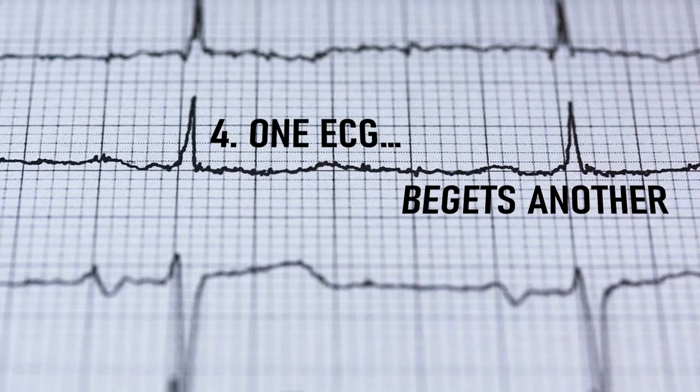Number 4: I once got told that one ECG begets another, and it's very true. You should never see one ECG in isolation, especially with poison patients. The QRS and QT intervals can change fairly rapidly, and this can affect your patient's heart rhythm.